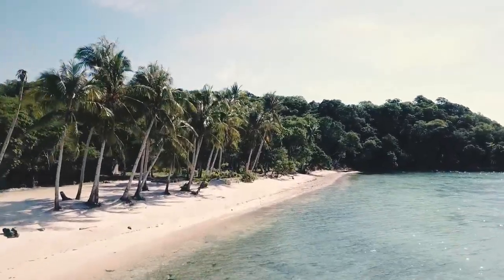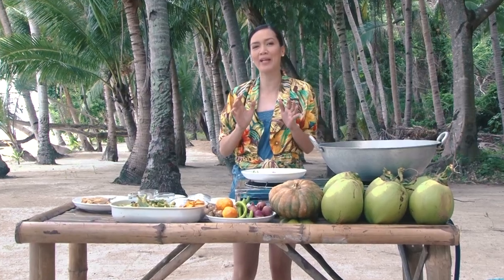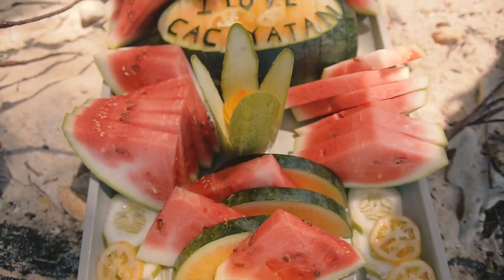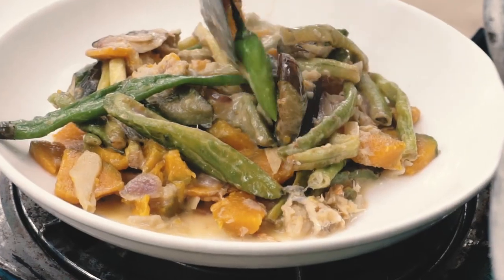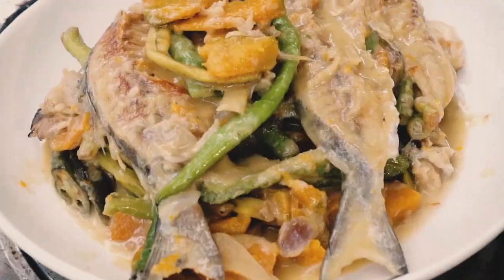Nandito ako ngayon sa Kakayatan Island with this very perfect view na sobrang nakaka-inspired to cook and to eat. We have Ginataang Kalabasa and Sita with daing ala-Linapakan style.